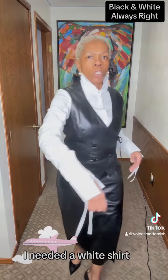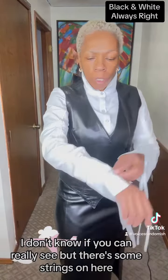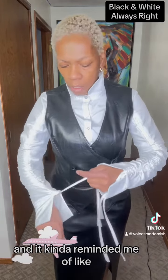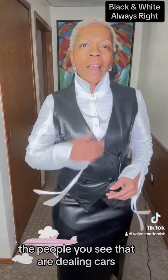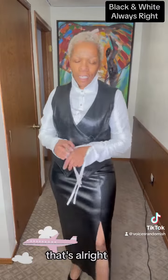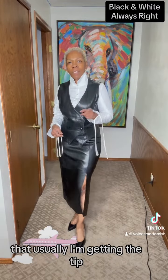The shirt is from Shein. I needed a white shirt, but what I liked was the detailing on this shirt. There are some strings on here and it kind of reminded me of the people you see dealing cards — like a card dealer. So if I look like a card dealer, that's all right. That means I ain't giving away any money — usually I'm the one getting the tips.